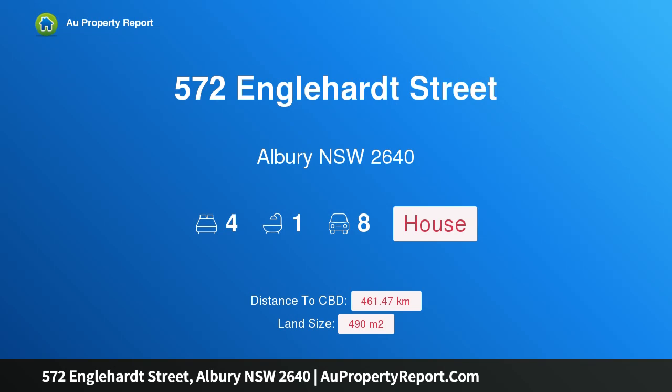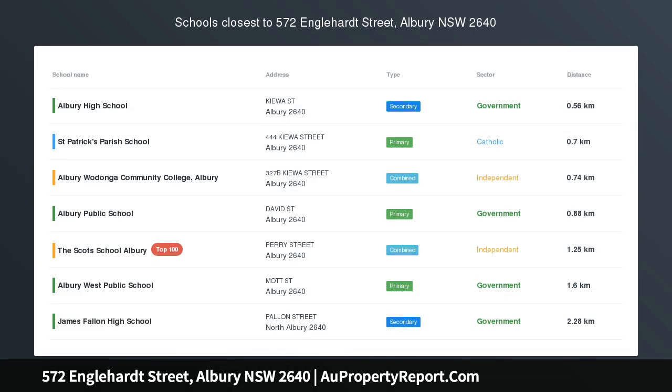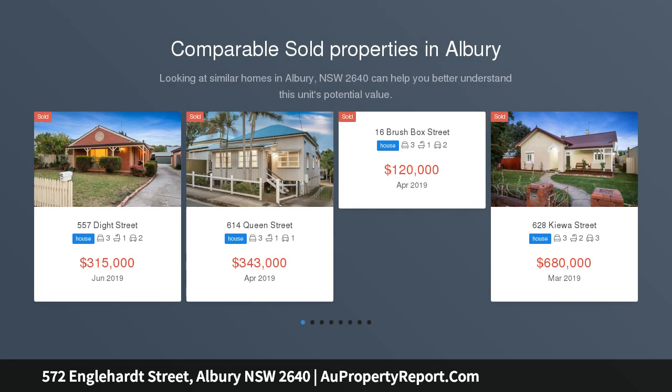Hi, I am glad to introduce property 572 Englehart Street, Albury New South Wales 2640. A great opportunity awaits in the heart of Albury's CBD. Auction: Saturday, 29 June 2019 at 11am on site.